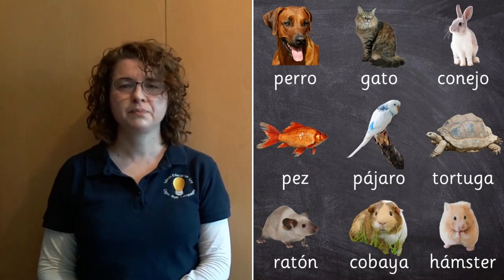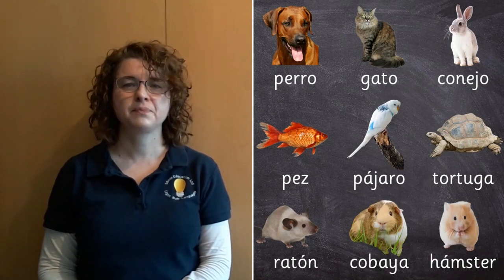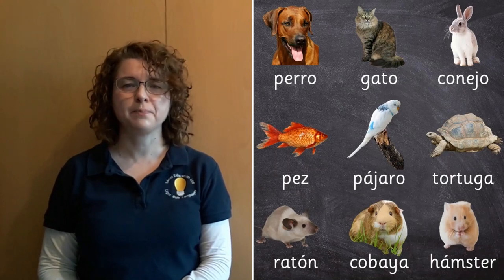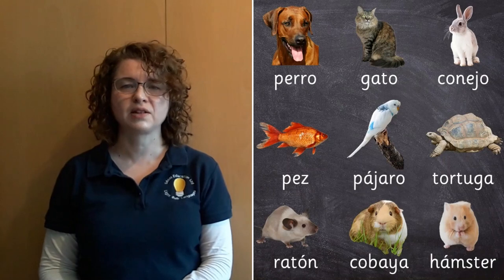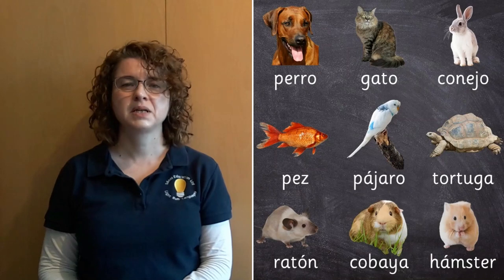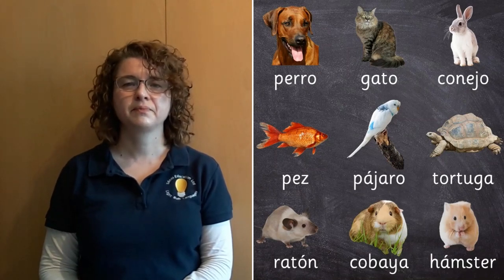Pájaro. Tortuga. Ratón. Cobaya. Hamster.